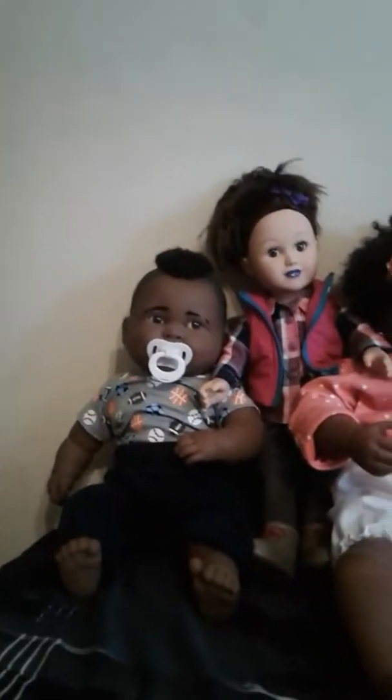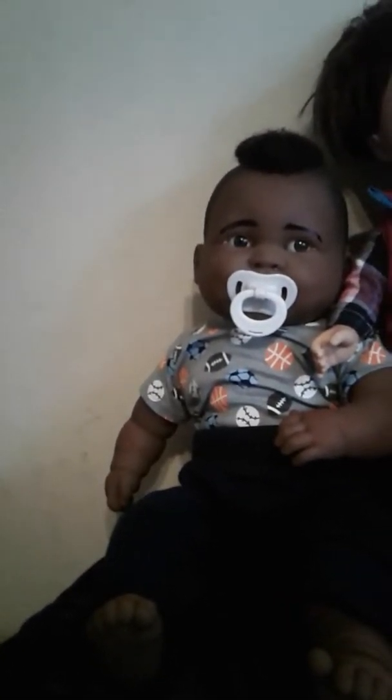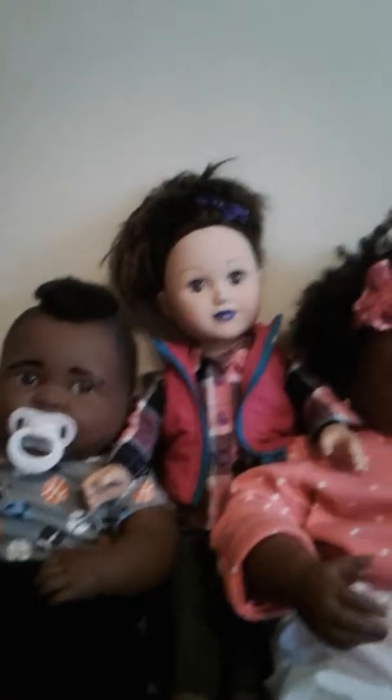This baby right here — his name is Quentin. They originally had him as a girl at Walmart, but I decided to turn him into a boy. This little girl right here, her name is Zoe.